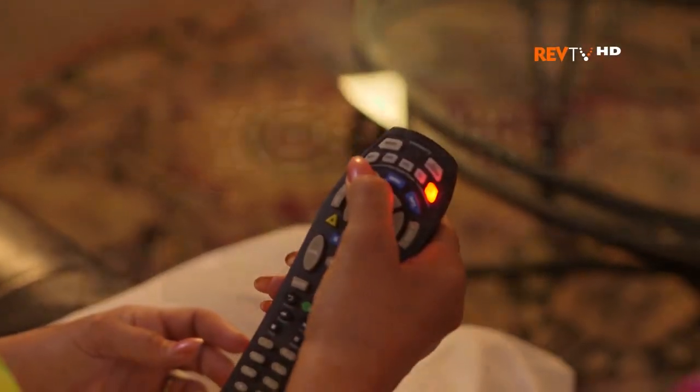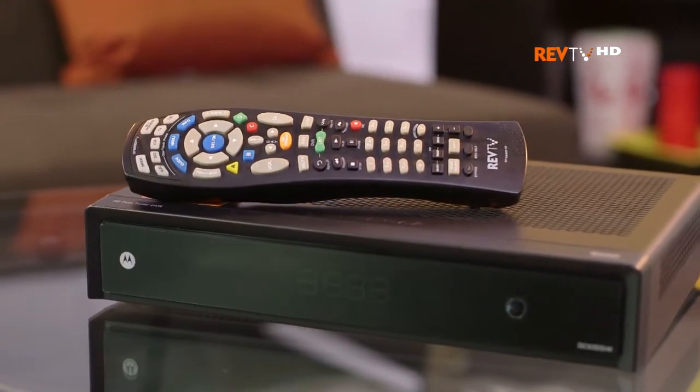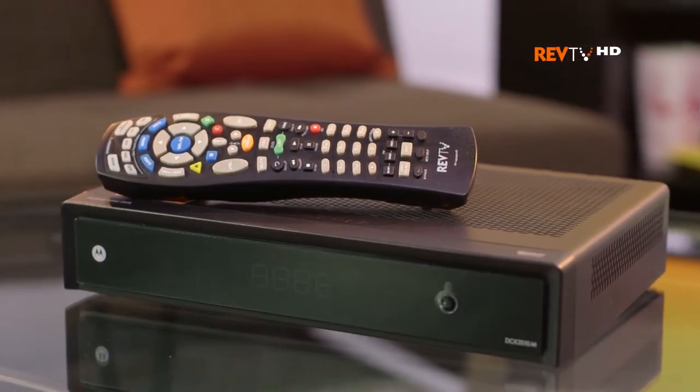It's as simple as this: owning an HD TV without a RevTV HD set-top box is like buying a fancy new car but not putting any gas in it. It might look nice sitting in your driveway, but you're never going to fully experience what it can do without gassing that baby up and taking it out on the road.